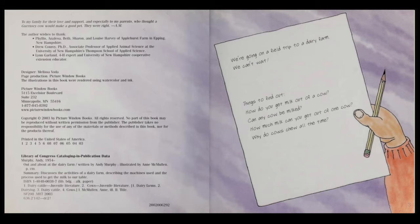Things to find out: How do you get milk out of a cow? Can any cow be milked? How much milk can you get out of one cow? Why do cows chew all the time?